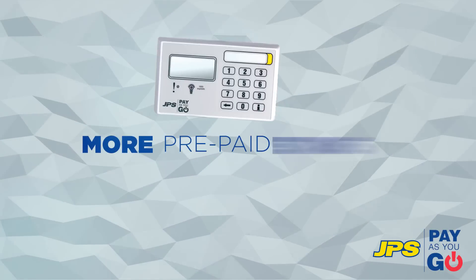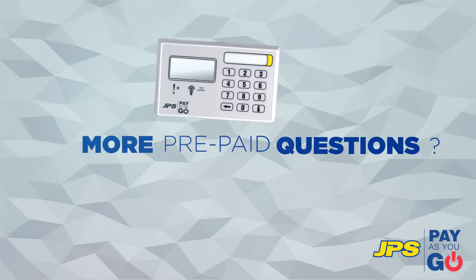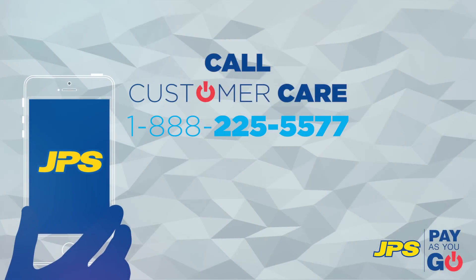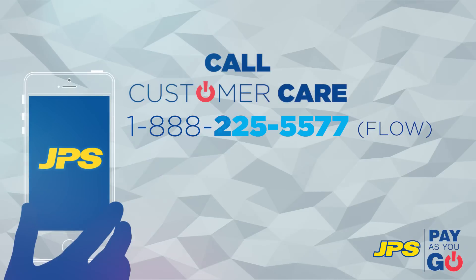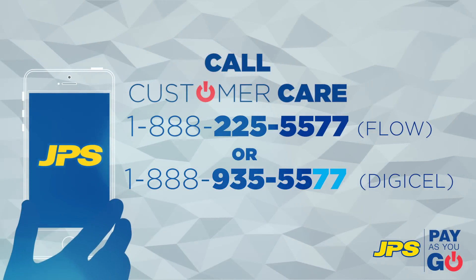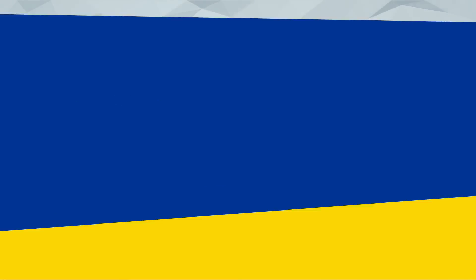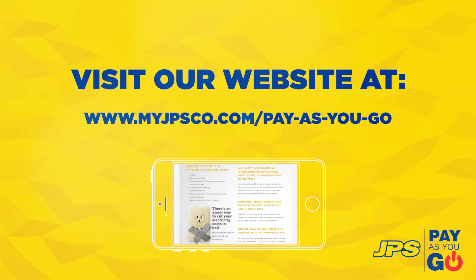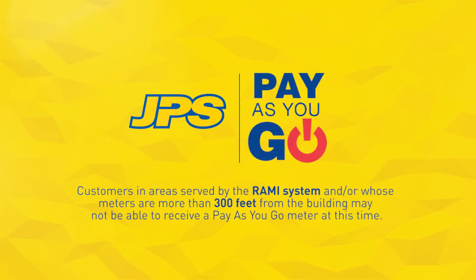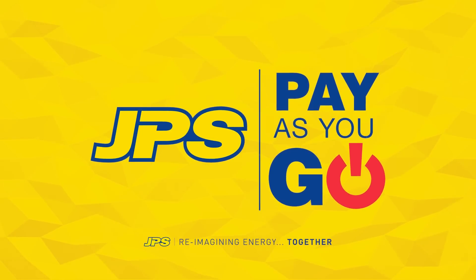Got more questions about the new Pay As You Go service? Our friendly customer service representatives are standing by 24/7 at 1-888-CALL-JPS, that's 1-888-225-5577 or 1-888-935-5577, and are eager to assist you with any Pay As You Go meter support you may need. Or you can visit www.myjpsco.com/pay-as-you-go for more info. JPS Pay As You Go Meter — Pay Less, Save More.